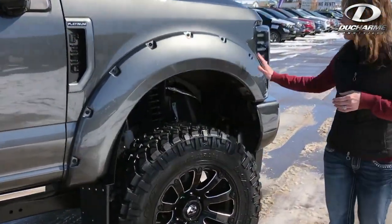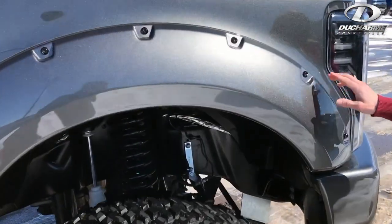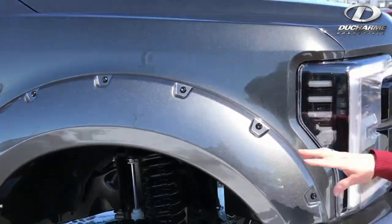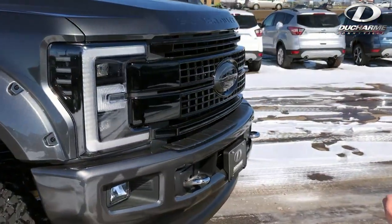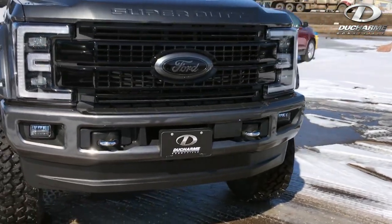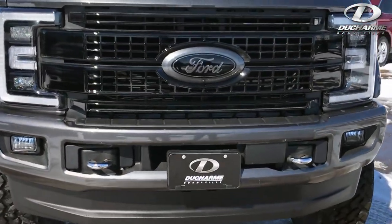A couple extra things done on the truck — we've got a set of flares on them. Custom work is that we painted the bolts, so everything is matching to the truck. We had a custom grille done, painted at our local shop.